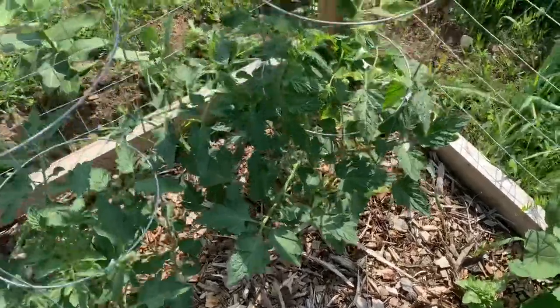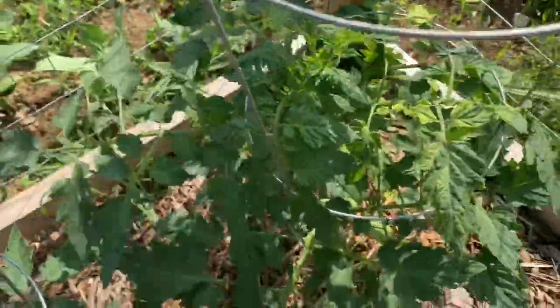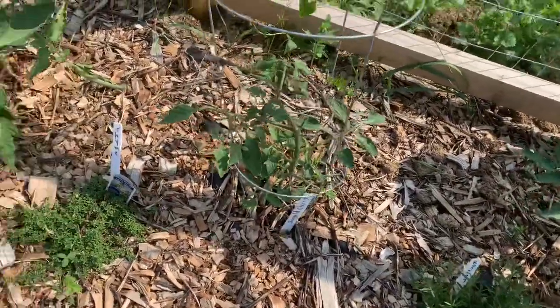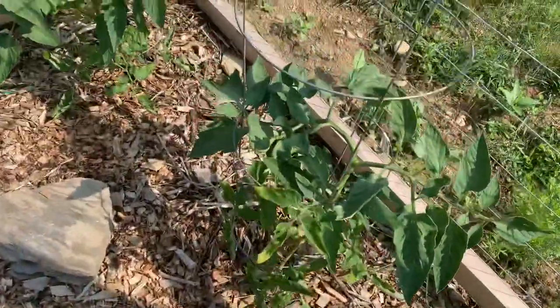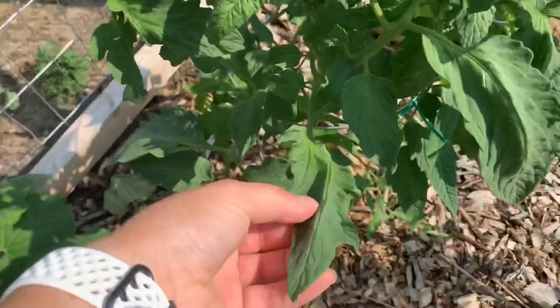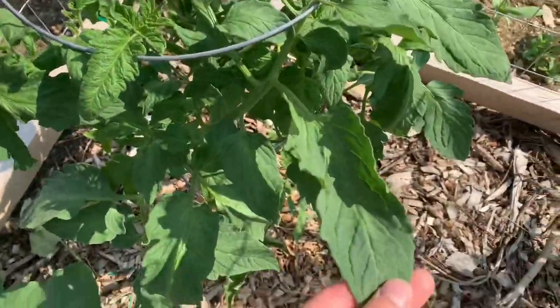These are my tomatoes. I'm gonna have to stake them up again. I haven't been out here in a little while because I've been working the last five days or so, but I have some work to do. I got some bugs to pick. I think the tomatoes are pretty healthy though — they look pretty good. These are huge leaves for a tomato.